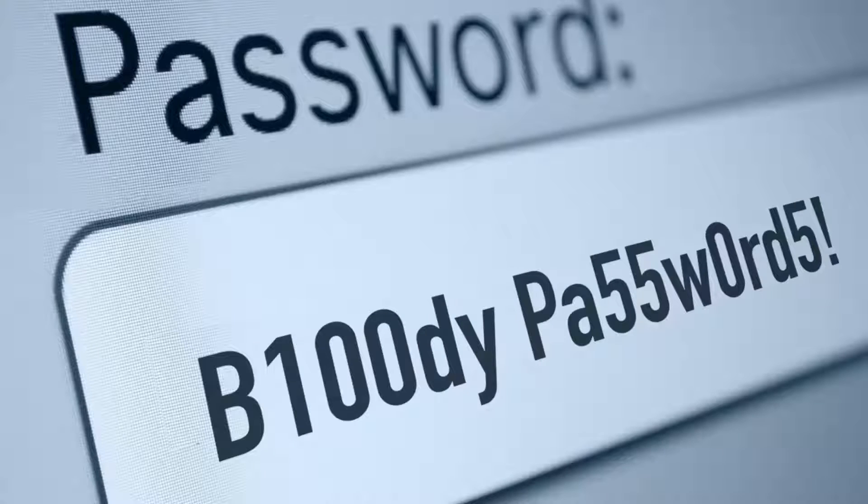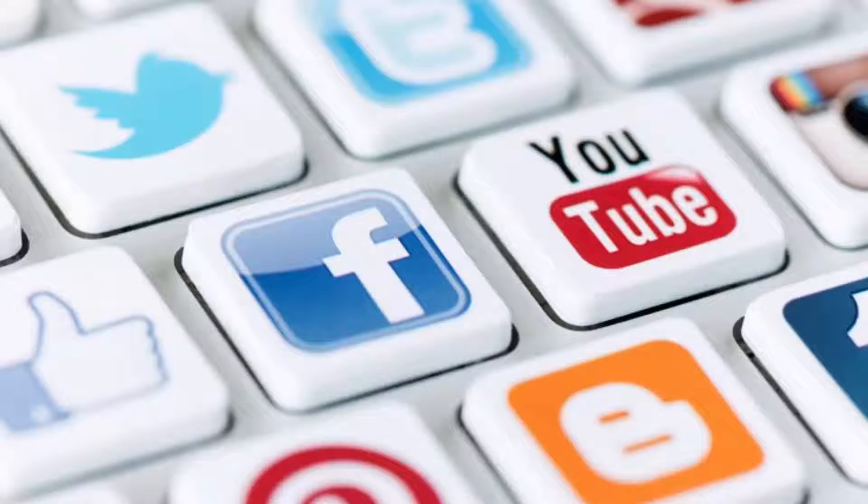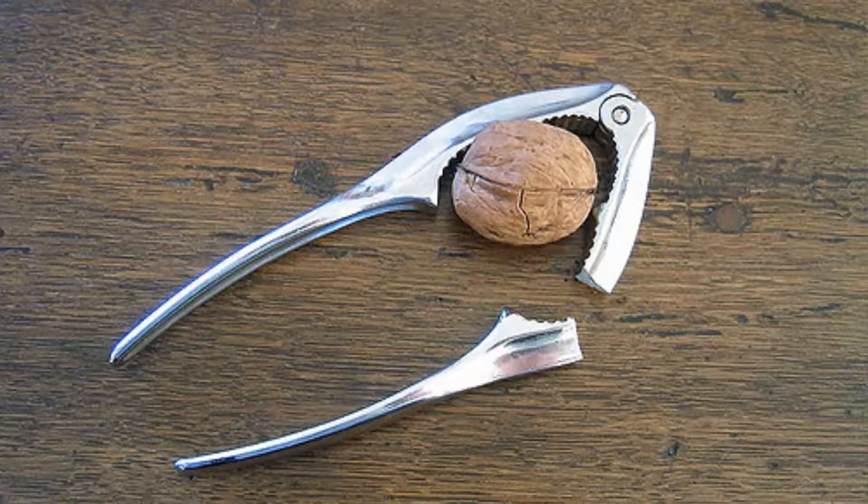Right now, I want to talk passwords. Passwords are used to control access to an account or system. Many people today have hundreds of different accounts that require passwords to gain access. Making passwords difficult to crack is key to keeping your account safe from a cyber attack.